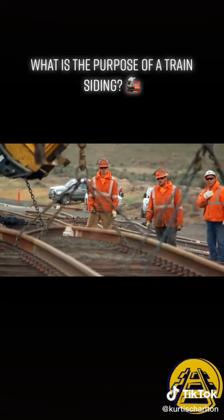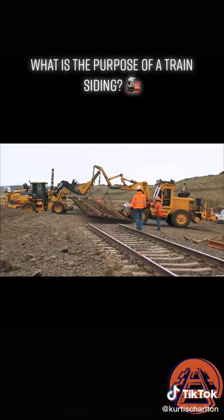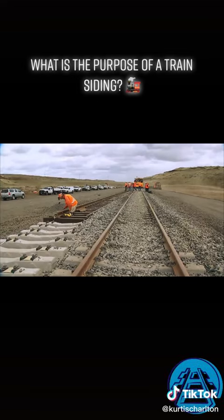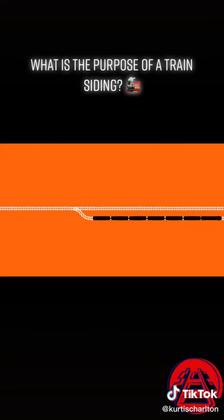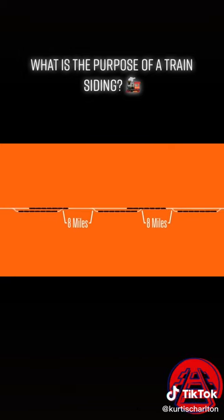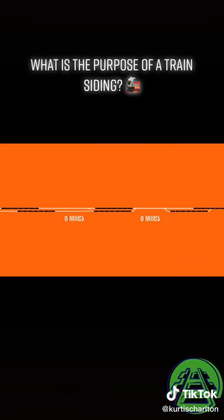Where we build sidings is determined not only by capacity needs, but geography and land availability. Eventually, when a segment of our railroad has sidings that are eight miles apart and still needs increased capacity, we connect those sidings together.